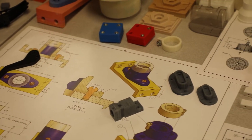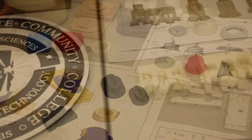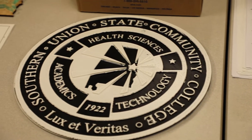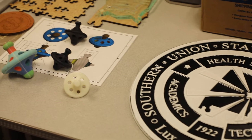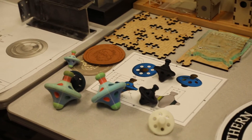Basically anybody who's making anything has to be making it from a drawing. This program lends itself to building science, architecture programs, mechanical engineering programs, and really anything that's in the design field, which could be even landscape architecture as well.